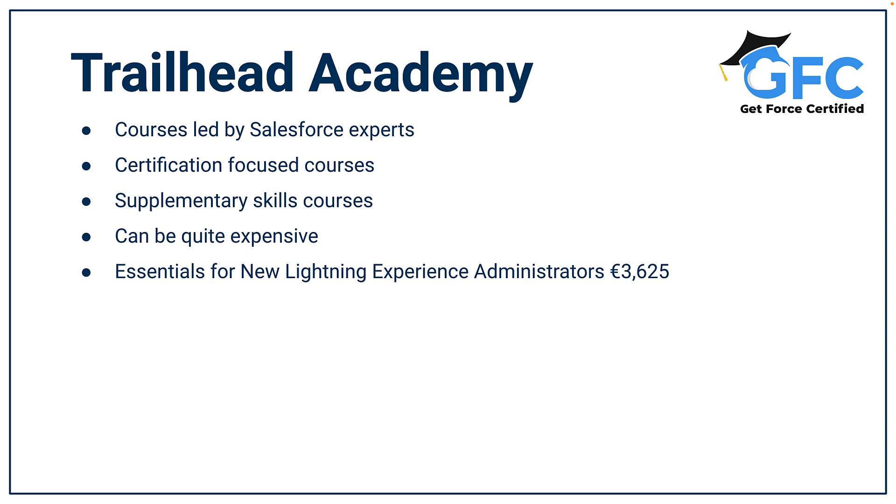Next we have the Trailhead Academy. If you are looking for instructor-led training by Salesforce themselves, then you can enroll in a Trailhead Academy class. You can learn most of Salesforce's products this way, as well as other useful classes that focus on skills to supplement your certifications. They vary in price — for example, the Admin Essentials course is €3,255 — so they're not the cheapest, but if you want instructor-led training provided by Salesforce, this is where you'll find it.